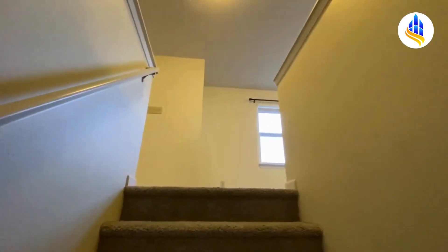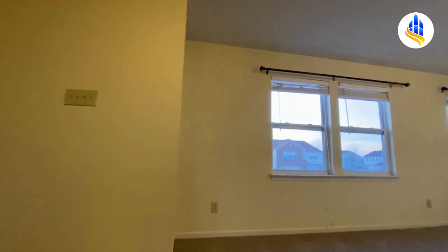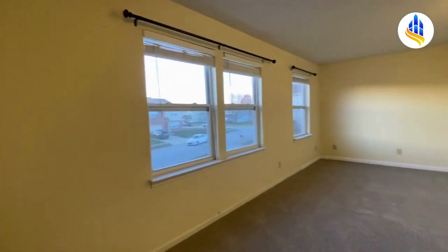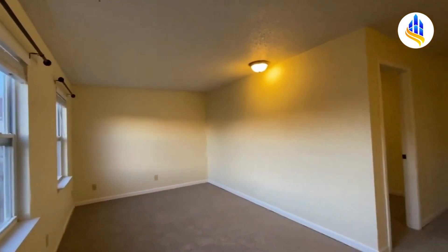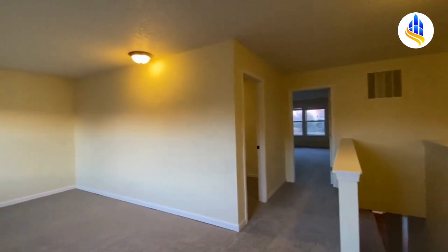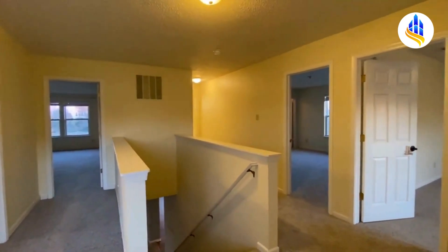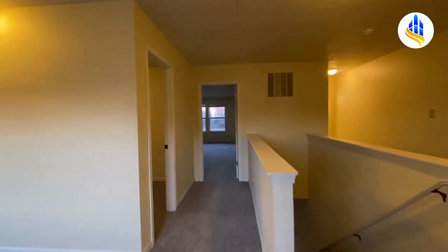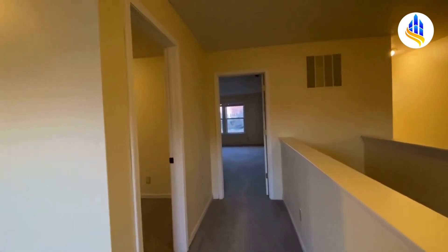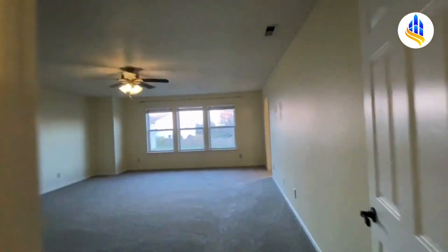At the top of the stairs, you have a loft — another great bonus room up here. This is the loft area, and here is a view of the entire upstairs. When we come to the top of the stairs, we're going to make an immediate right and continue down this hallway to show you the primary bedroom first.